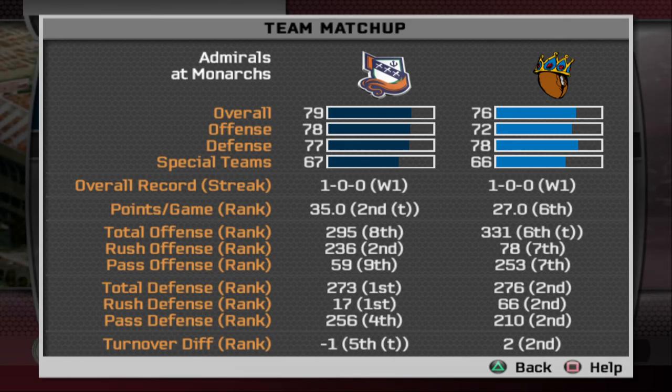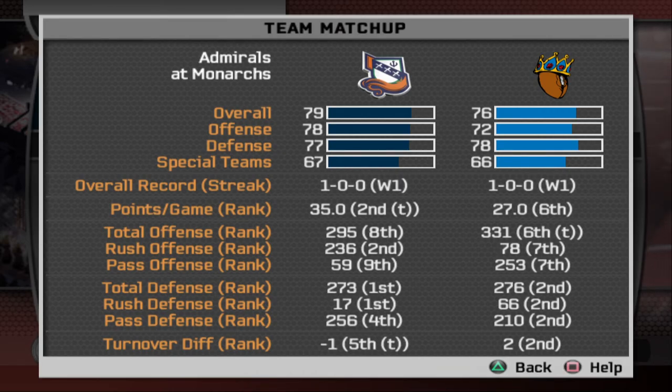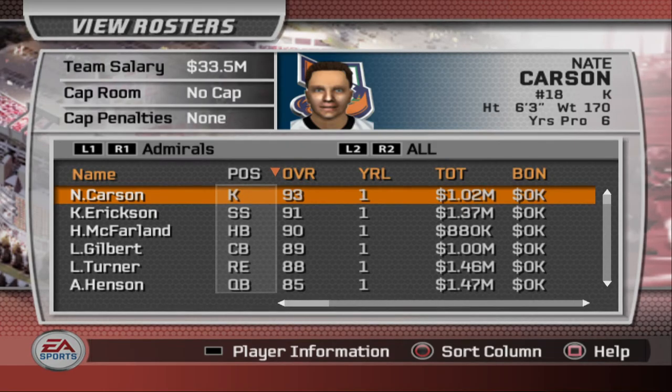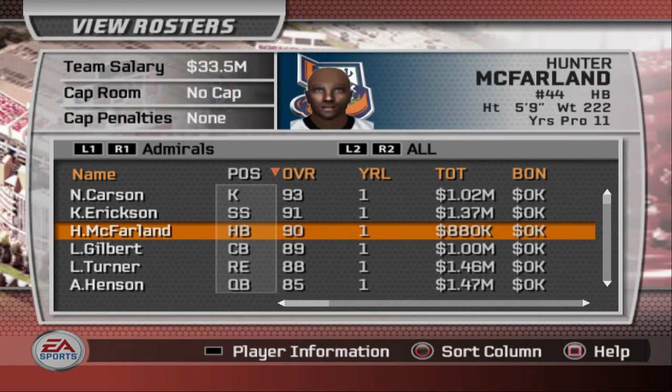Hello everybody, hope you guys are having a good weekend. This is going to be Week 2 of NFL Europe — Amsterdam taking on the Monarchs. Both teams are coming off a big win last week, with London beating Scotland 27-14 and Amsterdam pummeling the Galaxy 35-14 with their running attack. Let's get into who's going to be in this game for the Admirals today — a big look at Hunter McFarlane after last week's three-touchdown display.